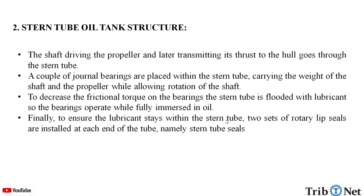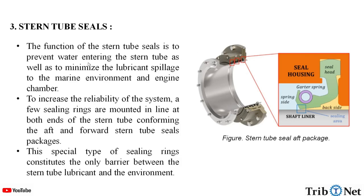To ensure the lubricant stays within the stern tube, two sets of rotary lip seals are installed at each end of the tube, namely stern tube seals. The function of the stern tube seals is to prevent water from entering the stern tube, as well as to minimize lubricant spillage to the marine environment and engine chamber. To increase the reliability of the system, a few sealing rings are mounted in a line at both ends of the stern tube, forming the aft and forward stern tube seal packages. These sealing rings constitute the only barrier between the stern tube lubricant and the environment.